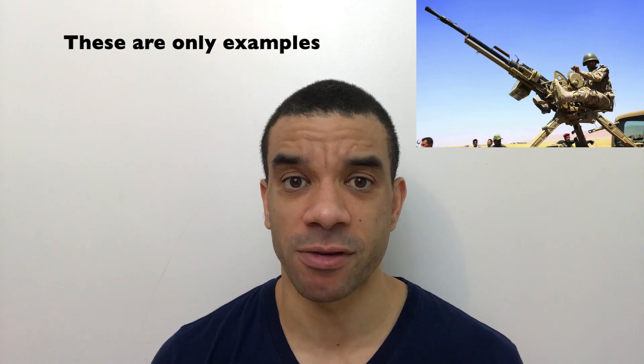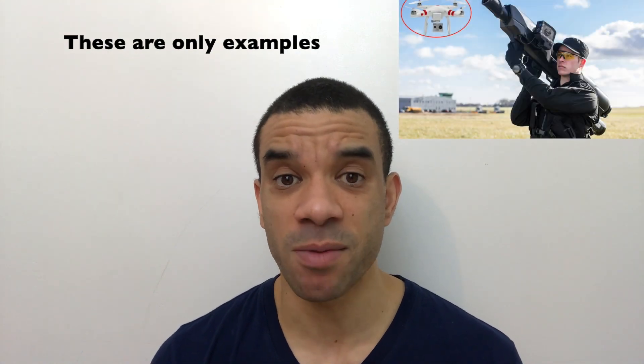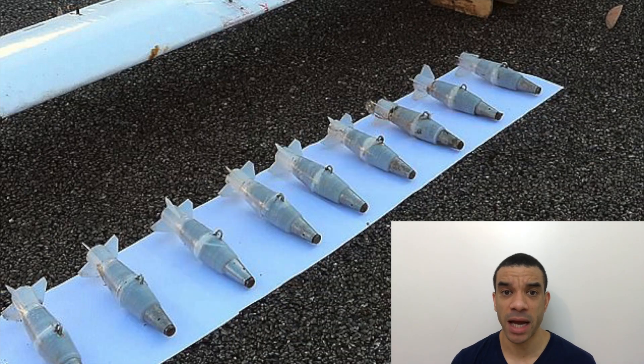Seven of them were destroyed with anti-aircraft defences and others were jammed with electronic countermeasures to try to bring them down intact so they could be looked at. The ones that were captured had a wooden undercarriage basically made of plastic sheeting and had a liquid fuel engine. They had a number of homemade bombs under the wings made with 3D printed plastic fins.